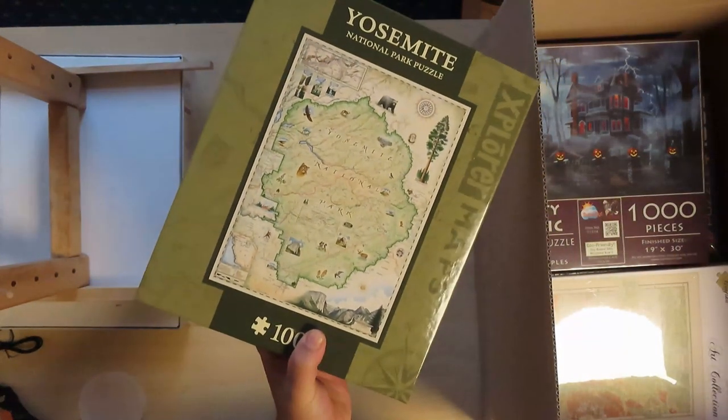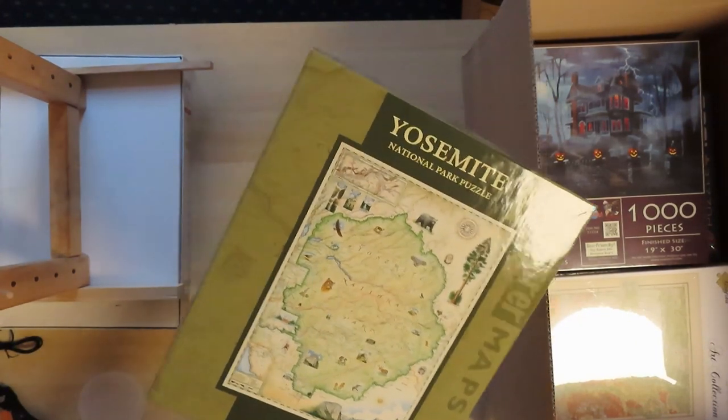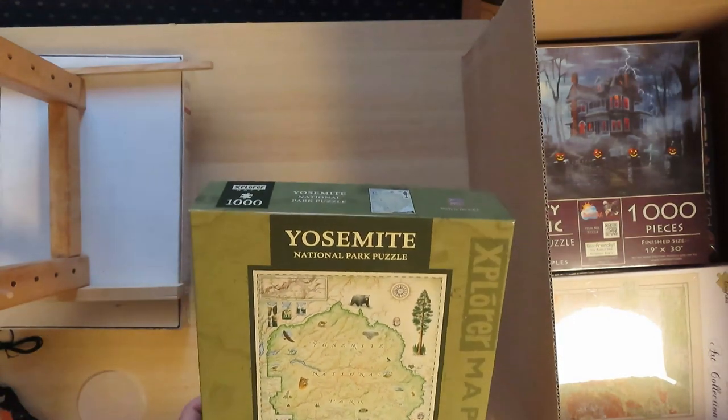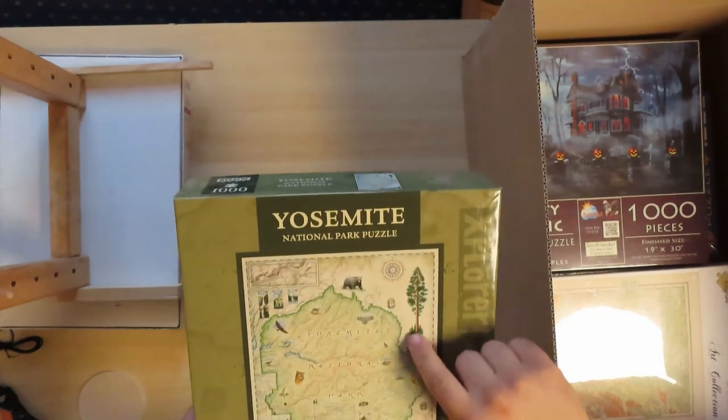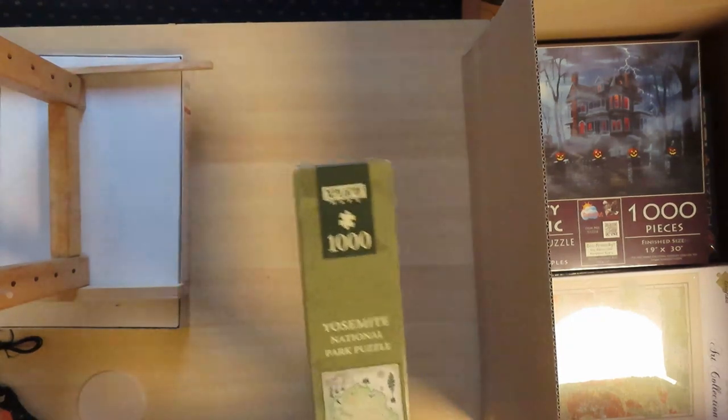So another map — Yosemite National Park from the USA. I really do want to visit Yosemite Park one day to see the tall trees. 1,000 piece puzzle. I'm really excited to do this.